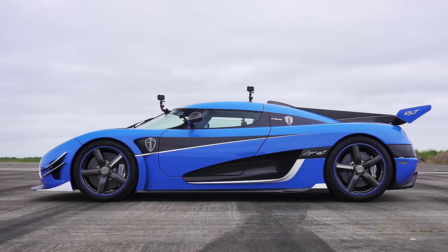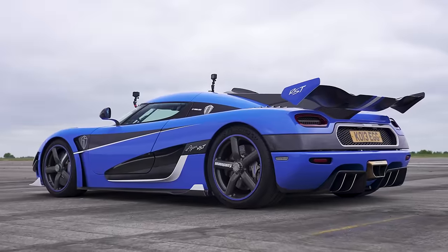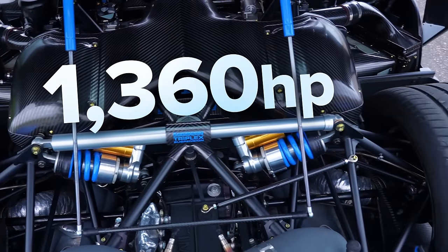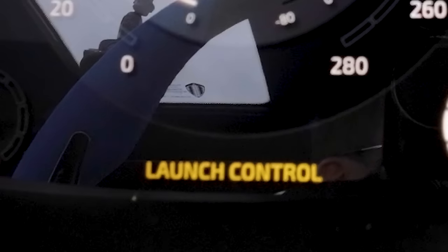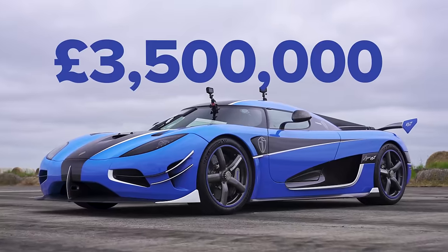Let me tell you about this Koenigsegg. It is a very special car. This Agera RST is one of just 25 in the world and apparently it's the most high-spec version. It even has diamond-encrusted paint. It's powered by a 5-litre twin-turbo V8 that pushes out 1,360 horsepower and 1,570 newton-metres of torque. It's connected to a seven-speed dual-clutch automatic gearbox with launch control and it's rear-wheel drive. It weighs under 1,400 kilos — a power-to-weight ratio of one to one. And it costs £3.5 million. I am nervous. If something goes wrong, I'm going to be in debt for the rest of my life.